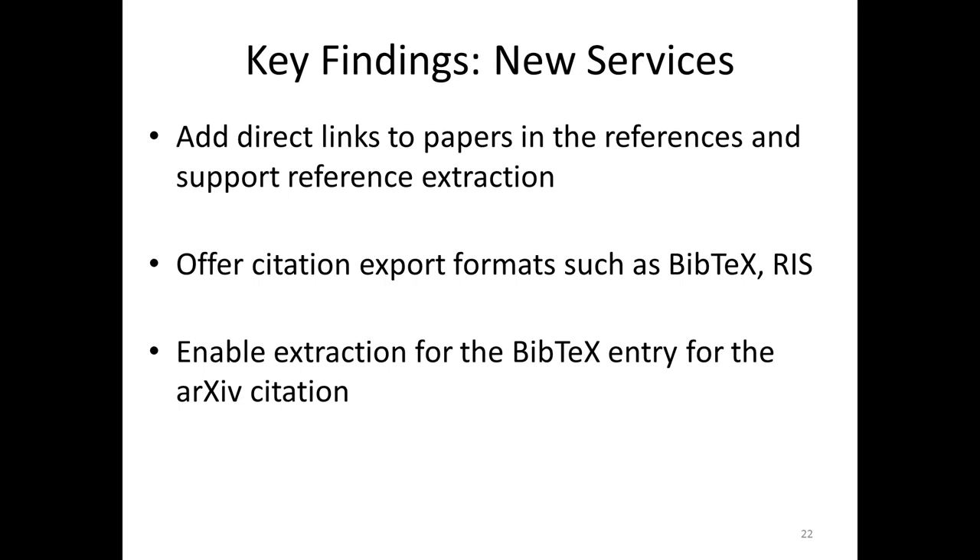We asked them questions about new services, and there is great interest in putting direct links to papers in the references. I can imagine we will probably be dealing with link rot and URLs changing. But still, users love to see not only the papers but easy access to underlying research. And of course, they are interested in tools to export formats for their bibliographies and footnotes.